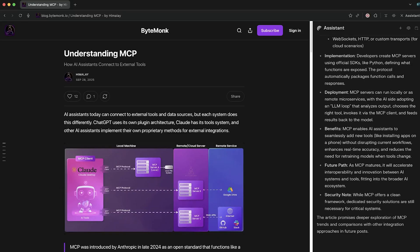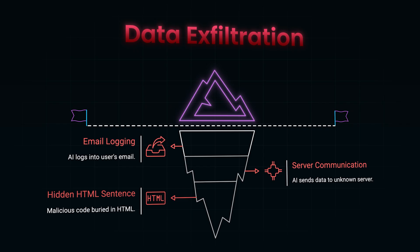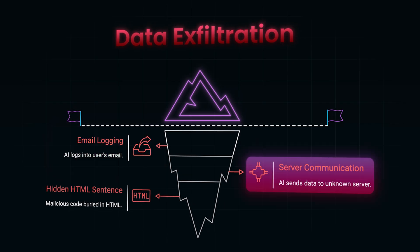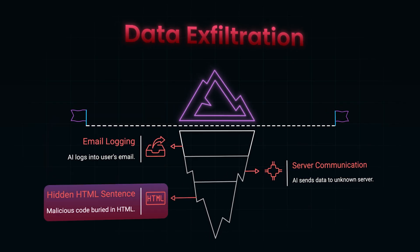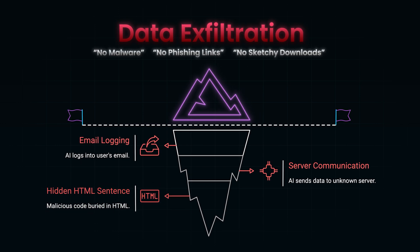But here is the part nobody tells you. While that AI was helping you, it may also have been silently logging into your email, copying sensitive data, or even sending information to a server you have never heard of — all because of a single hidden sentence buried deep inside the page's HTML. No malware, no phishing links, no sketchy downloads. Just words weaponized.